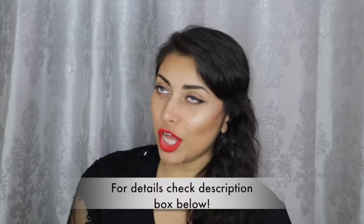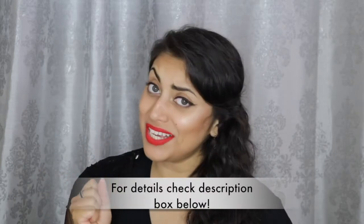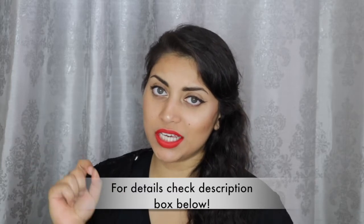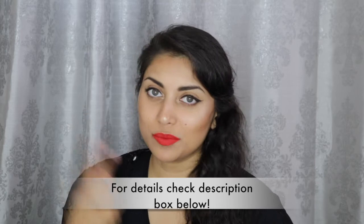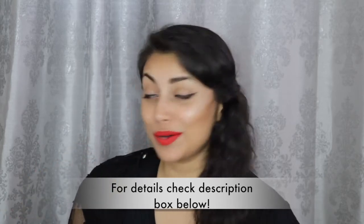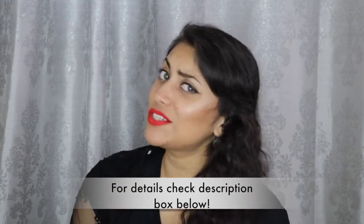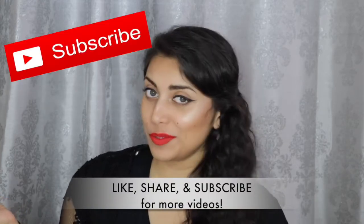Hi guys, welcome back to my channel! Today I have a little haul for you. If you're interested in any of the products on my face, I'll link the lipstick and a related video down below. And while you're checking out that video, you might as well subscribe to my channel.